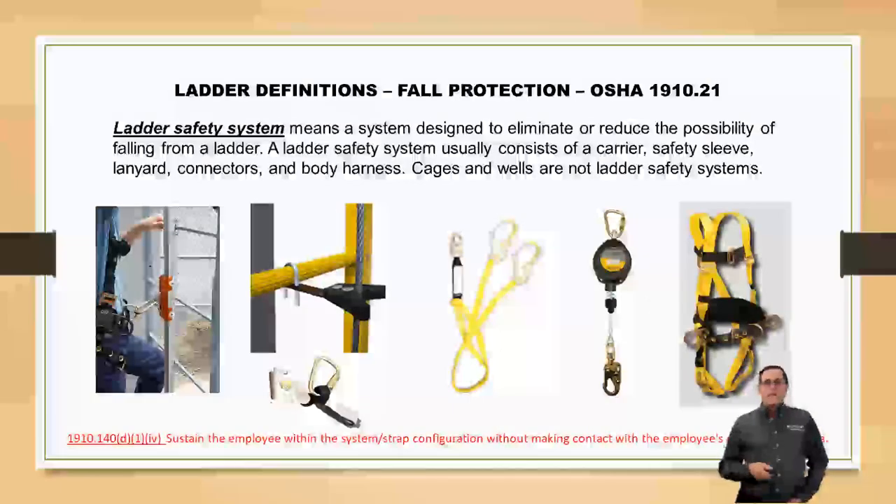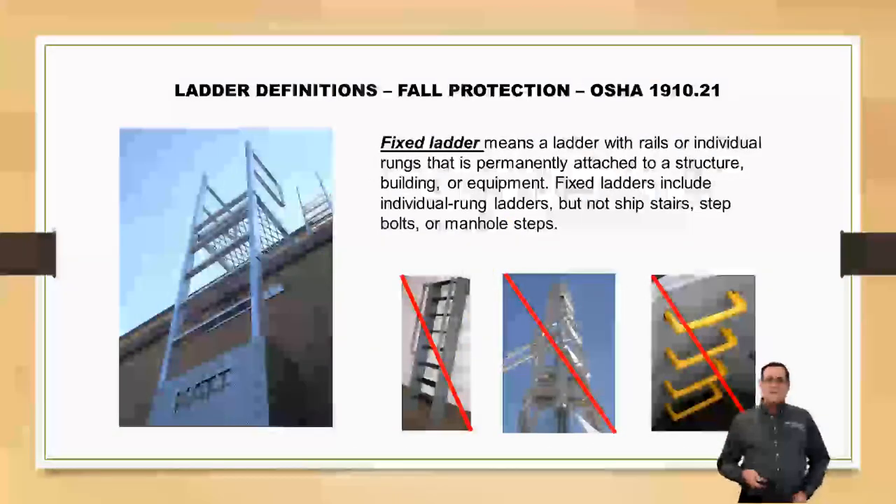Fixed ladders do not include individual rung ladders, ship stairs, step bolts, or manhole steps. These standards are for your traditional ladders.